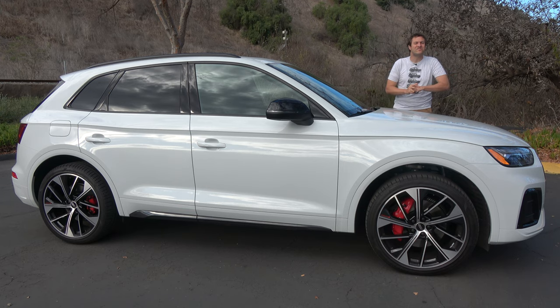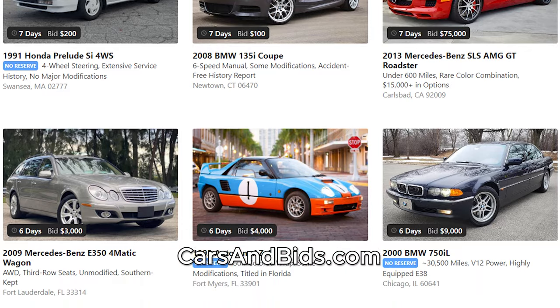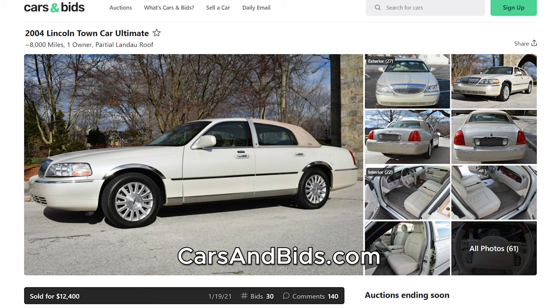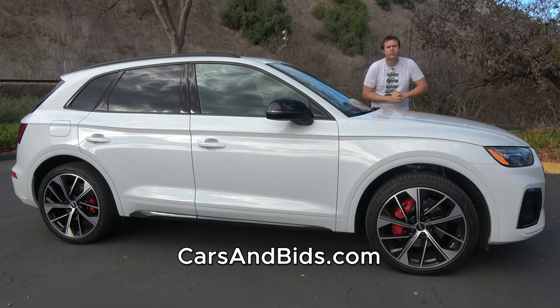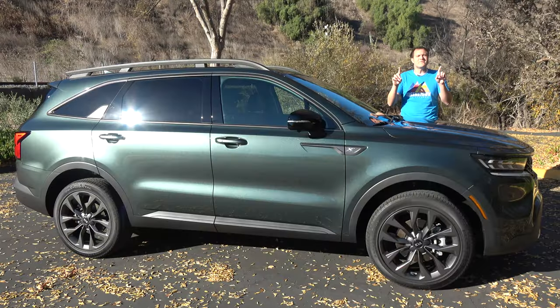Before I get started, be sure to check out Cars and Bids, which is my enthusiast car auction website with an amazing selection of cool cars from the modern era. We've had some amazing sales recently, including a 2003 Lexus LX470 which sold for $21,500, a Lincoln Town Car with only 8,000 original miles that sold for $12,400, and a Dodge Challenger SRT Hellcat with a manual transmission that sold for $44,000. If you're looking to sell your cool enthusiast car from the modern era, the 1980s and up, Cars and Bids is the place to do it. We have an amazing selection and daily auctions. Check it out at carsandbids.com.